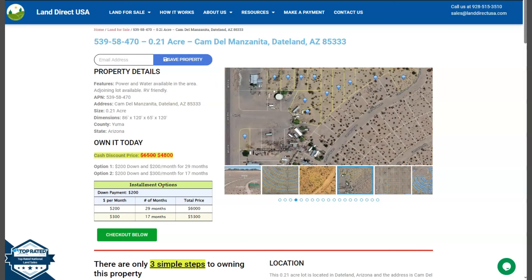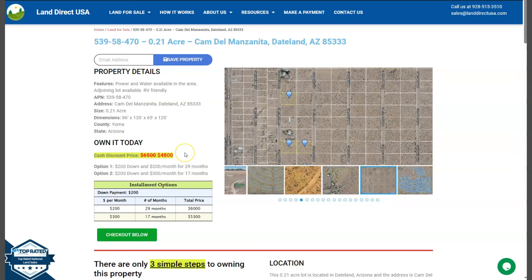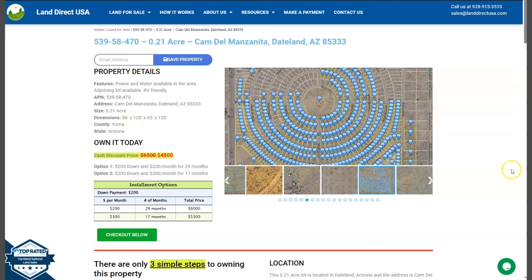Hi, this is Royale from LandDirectUSA and we are a source of your quality and affordable land. Today we have your 0.21 acre lot. This is at Dateland, Arizona and this is at Yuma County.